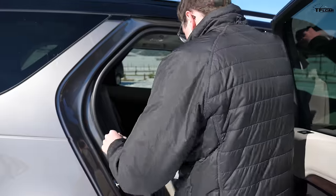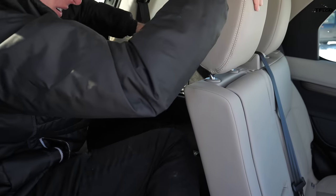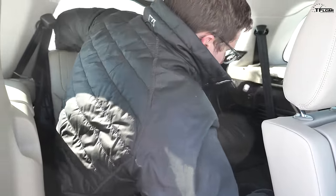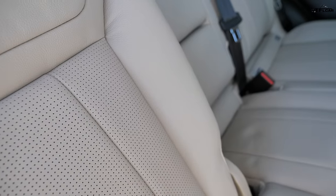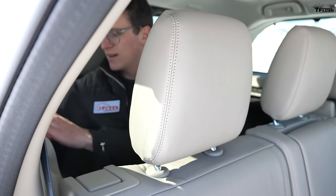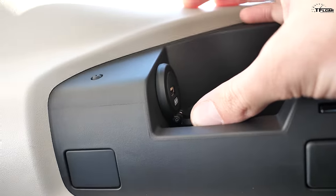The new Discovery's optional third row costs a couple grand extra. To get in, you pull a lever to fold the back seat, but not by very much, so you have to be limber. There's also the cargo mat that gets dragged up with the seat. In the third row, you have some cubbies, vents, and a USB, but it's a pretty tight and uncomfortable place to spend a lot of time. Neither third row is really all that great.